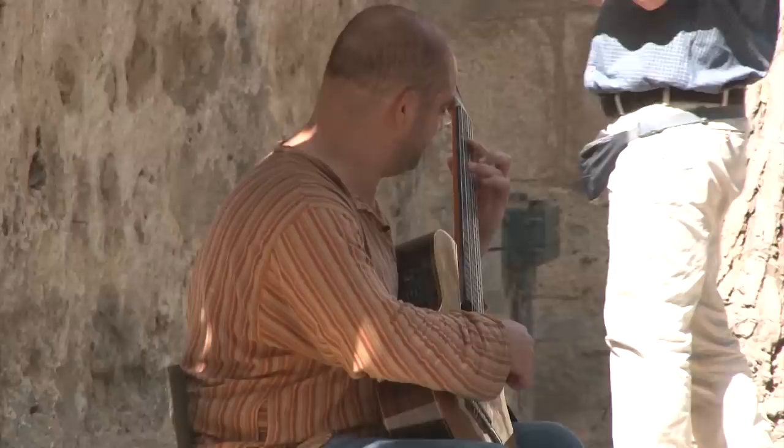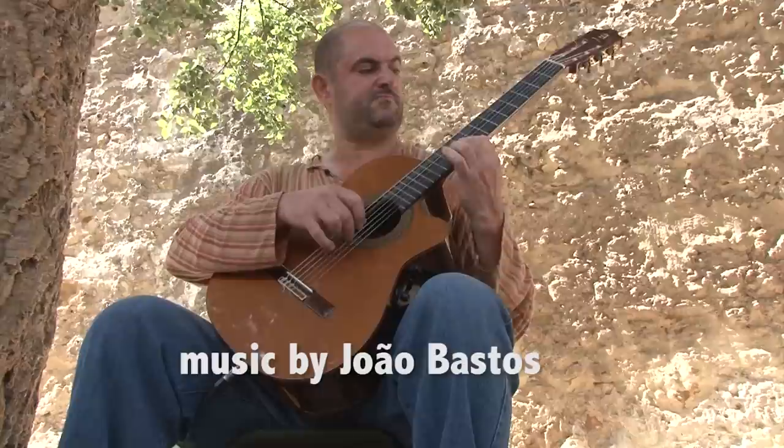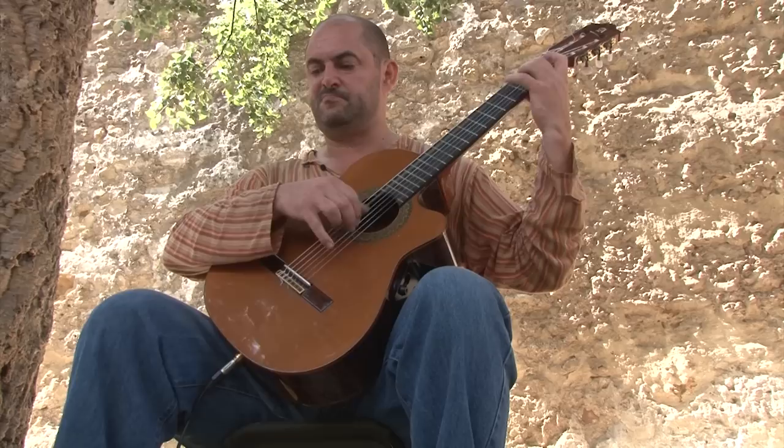You might be lucky and find some musical entertainment while you're enjoying the castle. This was a classic Portuguese guitar playing in the background that really enhanced the atmosphere of the visit on this particular day — and there was a chance to purchase a CD while we were at it.